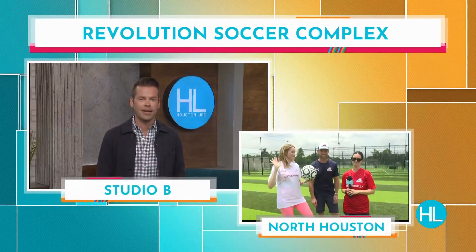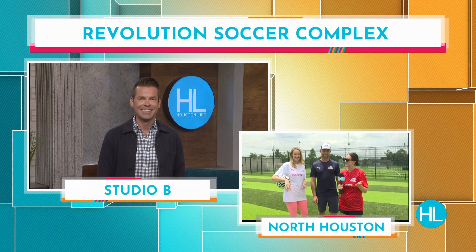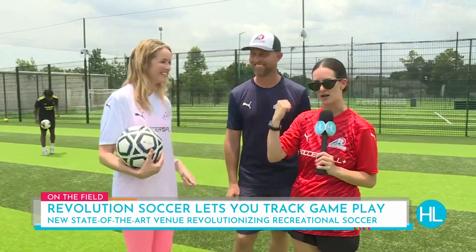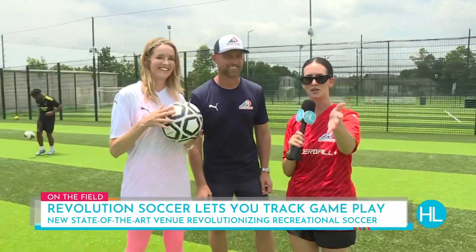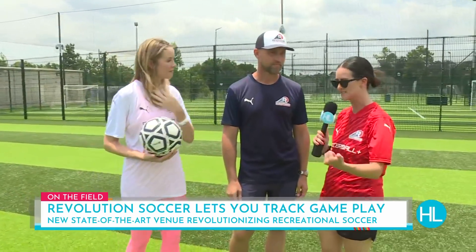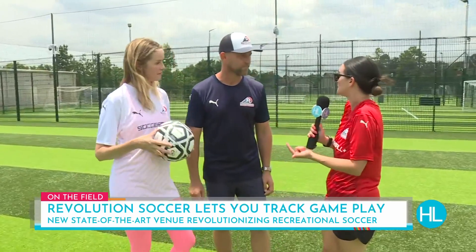Welcome back to Houston Life. There's a brand-new soccer venue in town, revolutionizing the way you play the game by using the latest state-of-the-art technology. Lauren Kelly, along with Mel Camp, are showing us how to get in on the game. It's going fairly well — we're staying hydrated, getting all the tips from the pros, here at Revolution Soccer Complex. Even if it's for a pickup game, you guys have the leagues, the tournaments, but people can come play pickup soccer too, right?